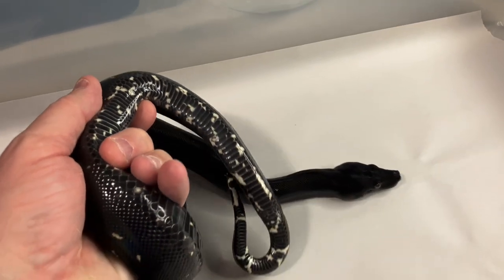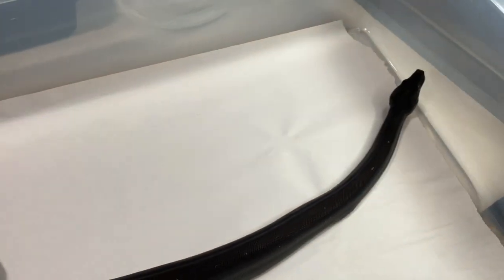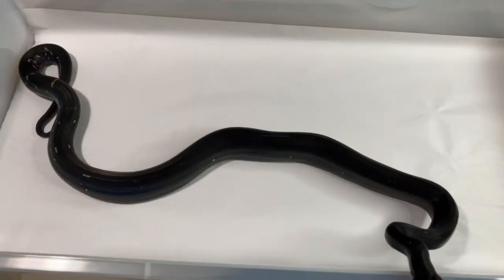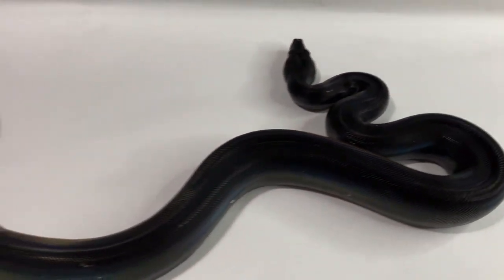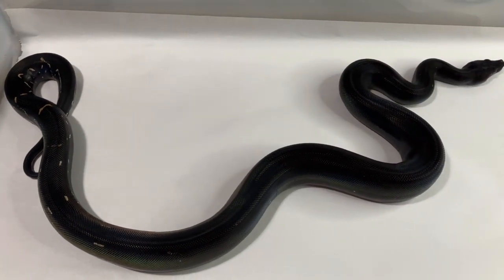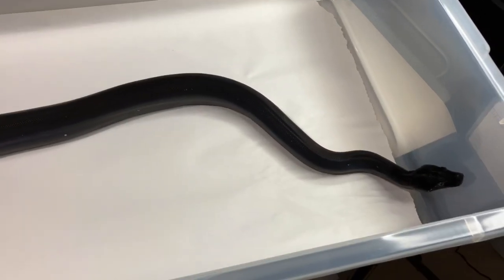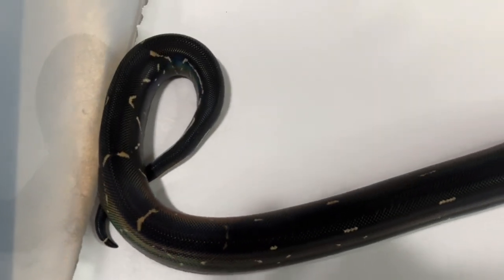Still got some white checkering underneath there. She's a healthy, happy, inquisitive animal. She's eating small rats every two weeks. I'm going to have to inquire with some more knowledgeable boa keepers as to whether that should be increased or if this is exactly how she should look. I feel like she's doing very well at this size. She's a 2020 so we're coming up on her being probably just over two years of age — a really magnificent animal.